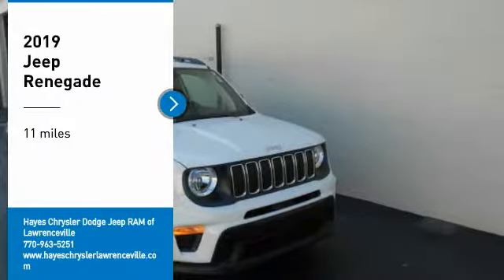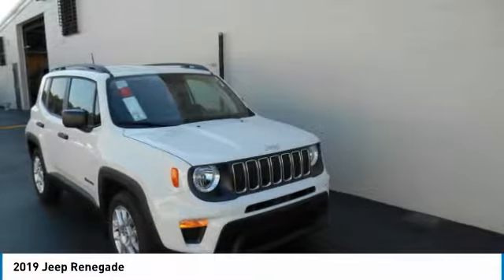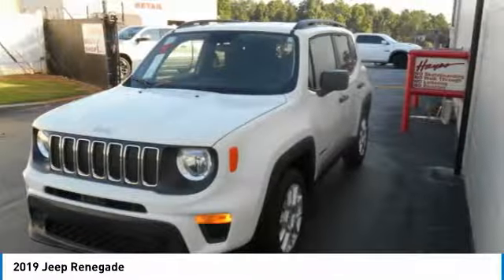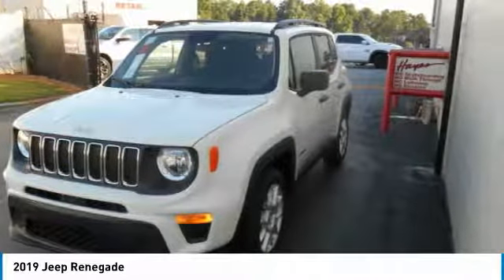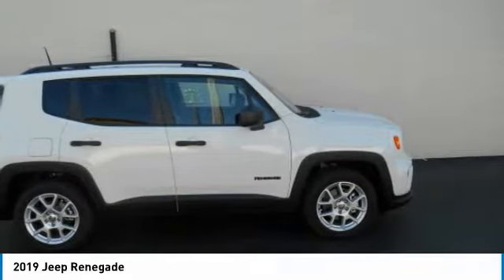Looking for the right vehicle? Check out the 2019 Jeep Renegade. The Jeep Renegade offers full-size capability built in a smaller SUV. The Jeep Renegade is an incredible combo of smart technology, cool colors, and innovative materials.